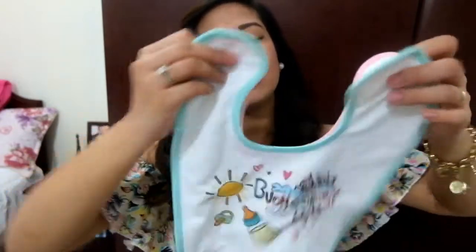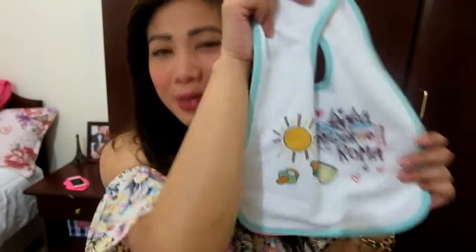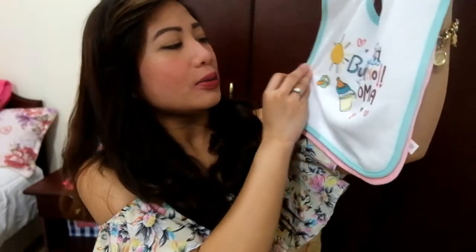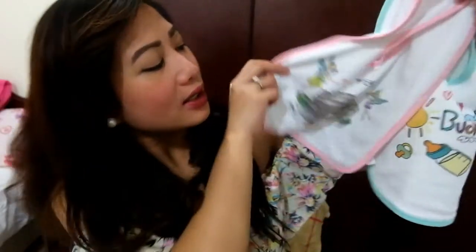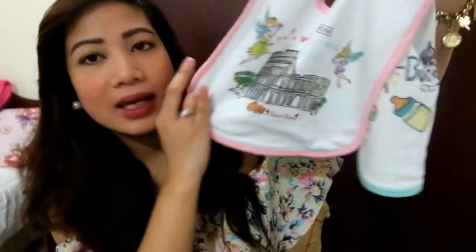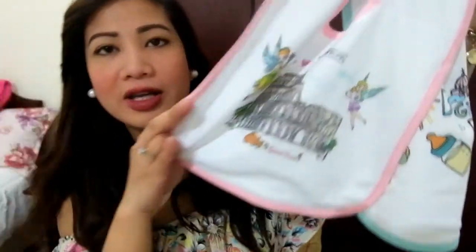I got this from a friend. Another one — I purchased this when we had our trip to Rome. It's a bigger bib for a bigger baby. It says 'Buongiorno Roma.' And the other one says 'I love Roma,' and it has a picture of the Colosseum and some fairies. So cute.